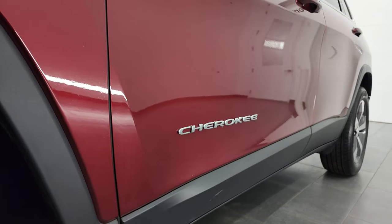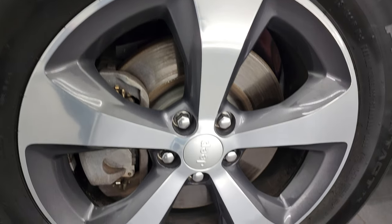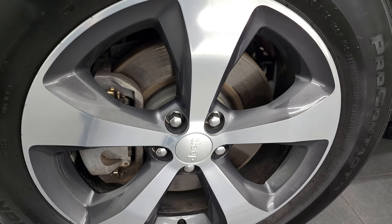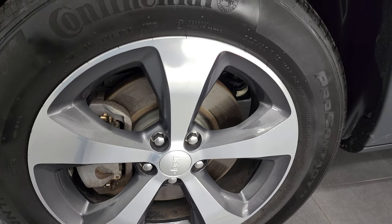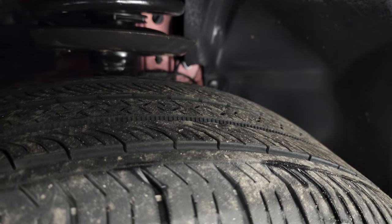Click the bell notifications and you'll get updates on the videos I do each and every day. This one comes with the 18-inch painted and polished aluminum rims — they are in very nice shape. It has Continental Pro Contact tires, 255/60R18s, and they have right around half the tread left on them.